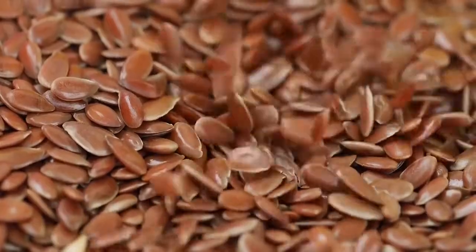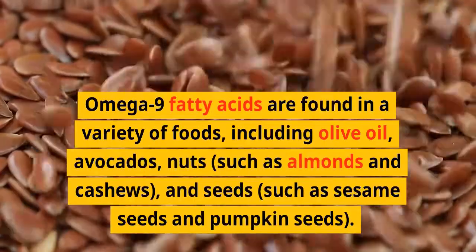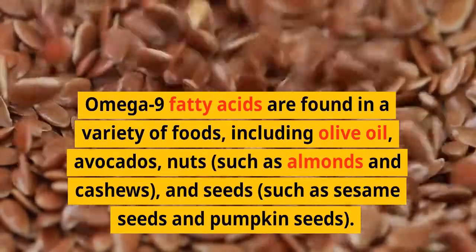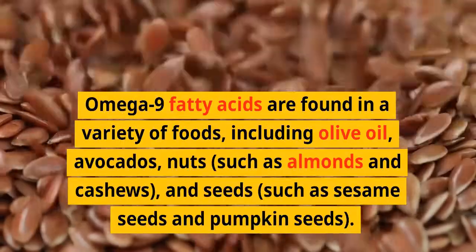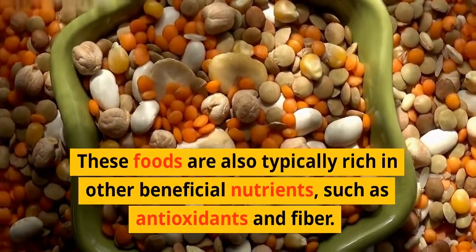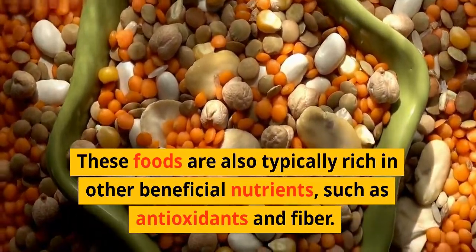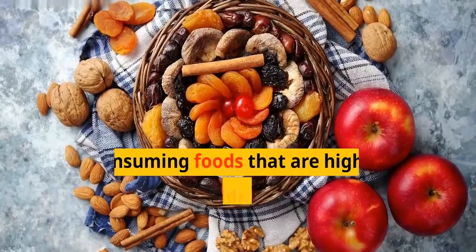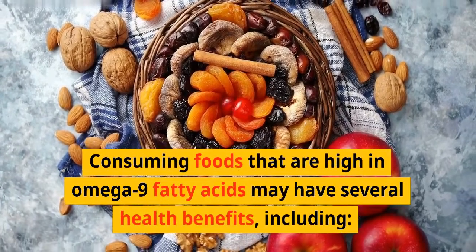Omega-9 fatty acids are found in a variety of foods including olive oil, avocados, nuts such as almonds and cashews, and seeds such as sesame seeds and pumpkin seeds. These foods are also typically rich in other beneficial nutrients such as antioxidants and fiber. Consuming foods high in omega-9 fatty acids may have several health benefits.